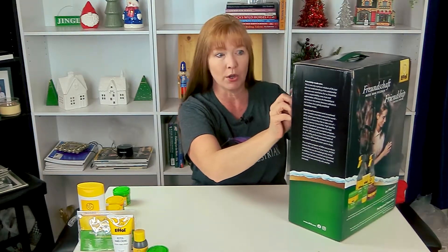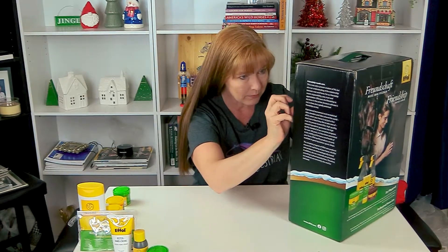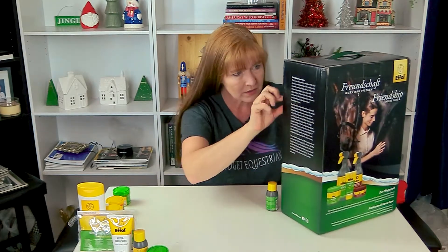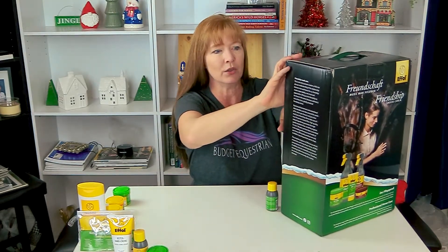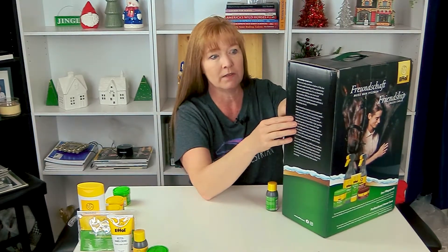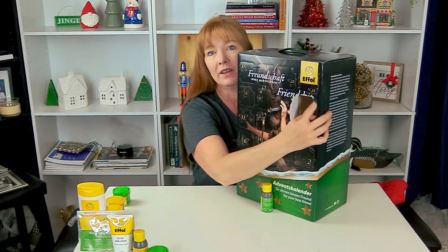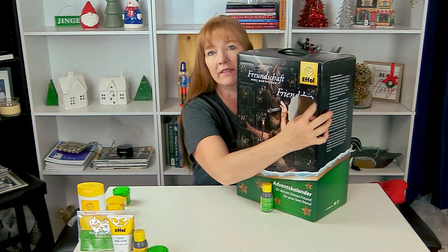There are two things in here — or maybe the box just fell apart. Day number 24 is so heavy and it's pushing down on day number 11.